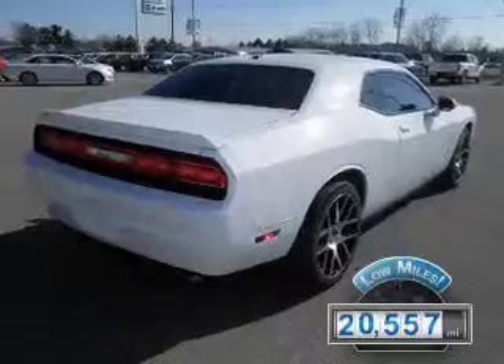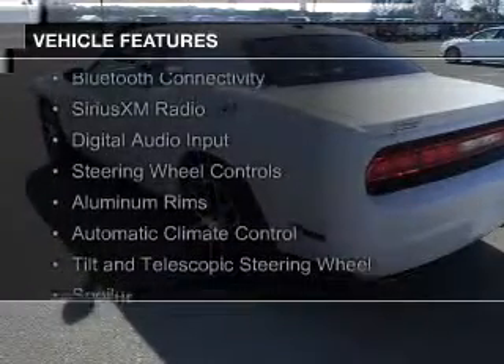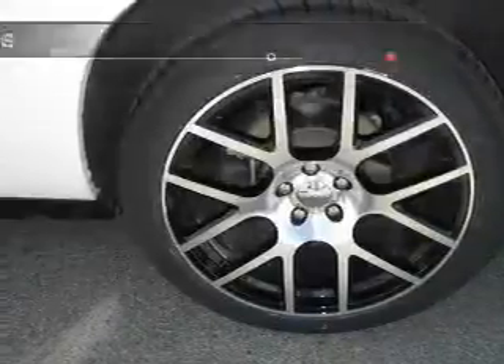With fewer than 25,000 miles, this vehicle has a long road ahead. The features include a power sunroof, electric trunk, Bluetooth connectivity, Sirius XM satellite radio, digital audio input, and steering wheel controls.